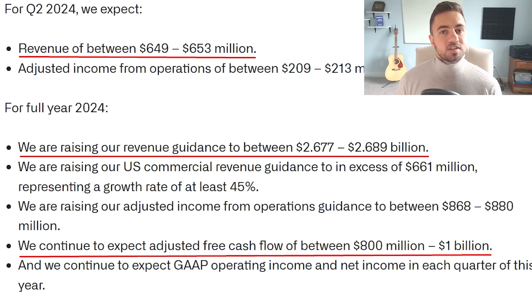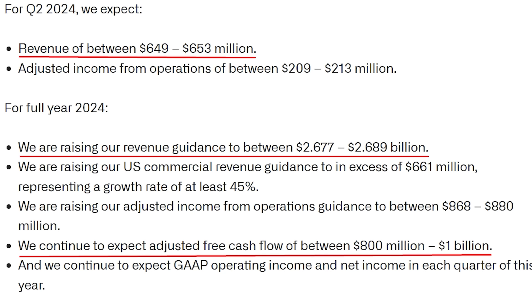Looking at the outlook for Q2 and the full year: Q2 revenue guidance is between $649 million and $653 million, which is 2% quarter over quarter growth and roughly 22% year over year growth. So year over year that is strong, but quarter over quarter growth is decelerating — from 4% in Q4 to Q1, down to 2% from Q1 to Q2 — and that could be a reason why the stock is down today. For the full year of 2024, they are raising revenue guidance to between $2.677 billion and $2.689 billion, and they are expecting free cash flow of $800 million to $1 billion for the year, putting the company on track to produce almost $1 billion of free cash flow this year.